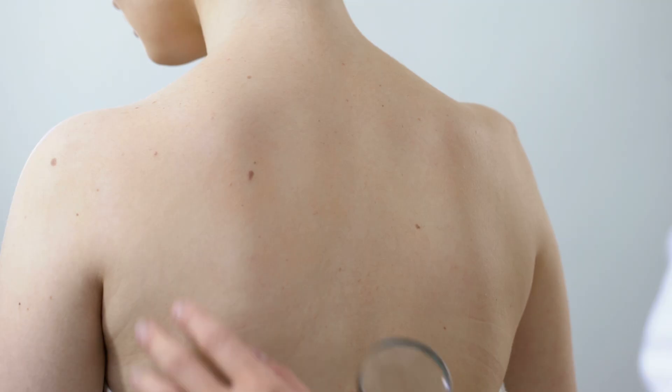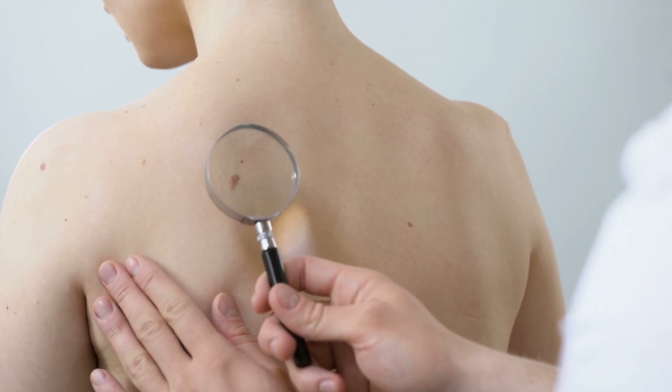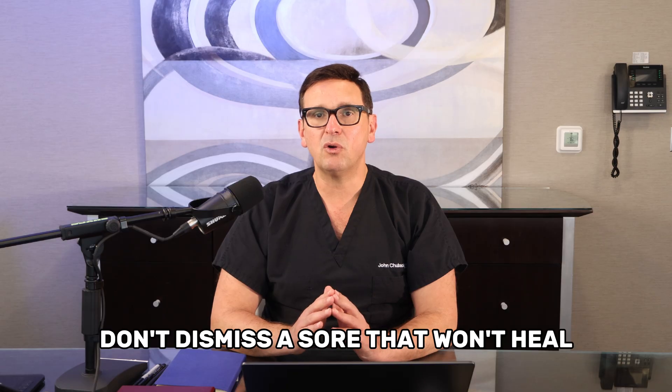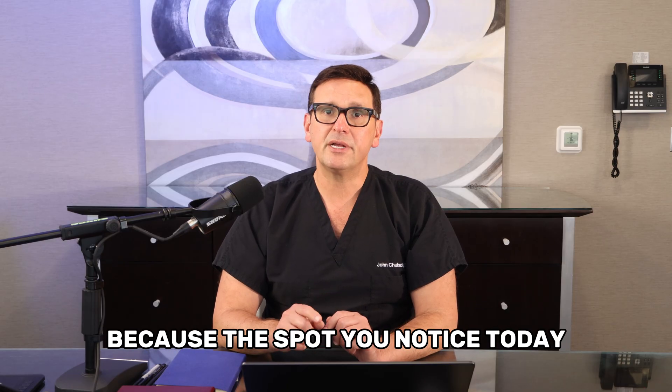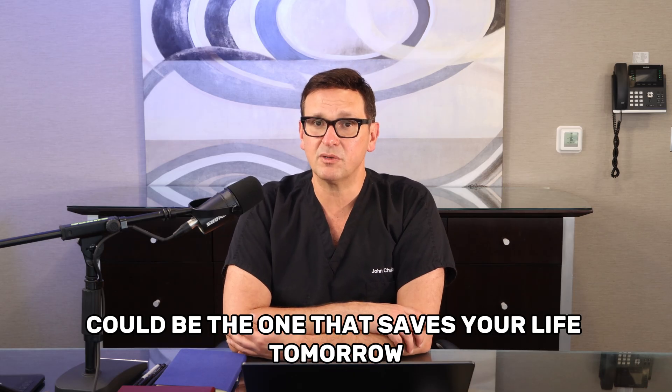So what does this mean for you? It means that you have power. By protecting your skin, being aware of the warning signs, and seeking medical help when something looks suspicious, you can prevent most skin cancers and catch the dangerous ones at a stage when they're still highly treatable. Here's the bottom line: don't ignore that new mole. Don't dismiss a sore that won't heal. Don't wait until it's too late. Because the spot you notice today could be the one that saves your life tomorrow.